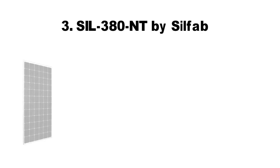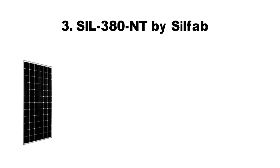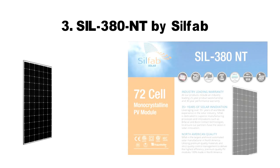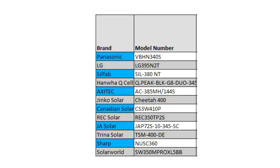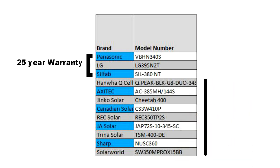At number three, we have a surprise entry that has given industry giants like Panasonic and LG a run for their money. It is the SIL380NT by Silfab. Although relatively unknown, Silfab's mentioned panel is extremely high quality and is lower in price compared to both LG and Panasonic. It has to be noted here that the top three panels — Panasonic, LG and Silfab — come with a warranty period of 25 years. This also sets them apart from the rest of the panels in the market, whose warranty periods vary between 10 and 15 years.